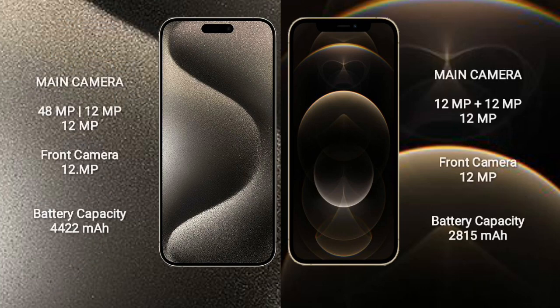iPhone 15 Pro Max features a triple camera setup: 48MP + 12MP + 12MP, and a front camera of 12MP. iPhone 12 Pro features a triple camera setup.